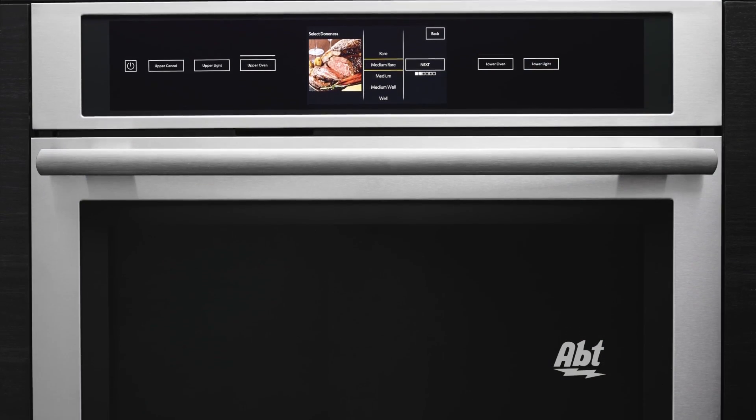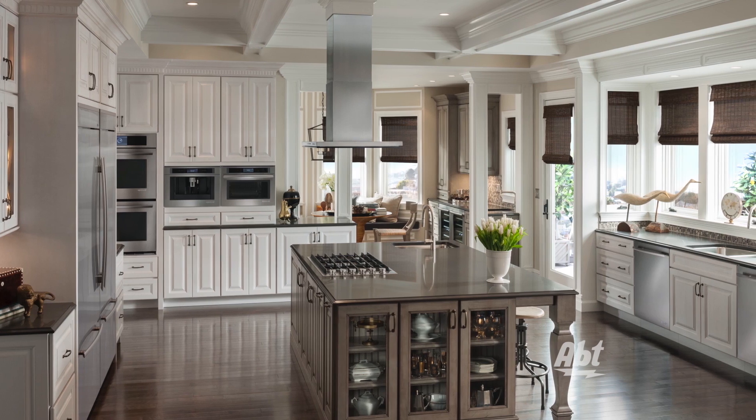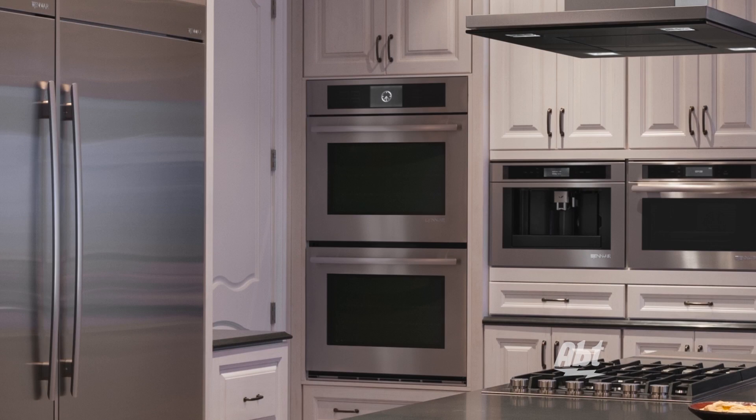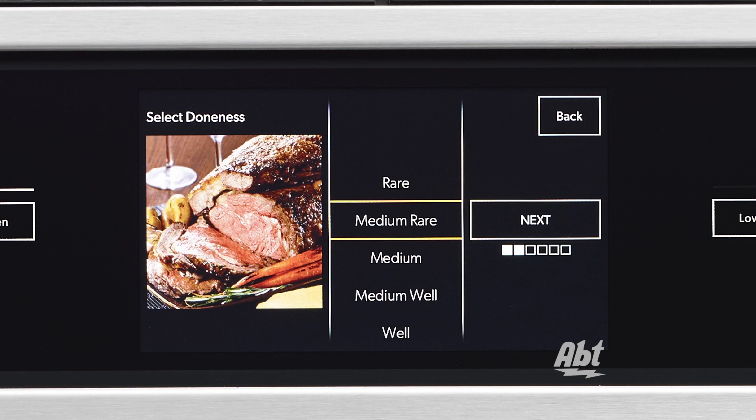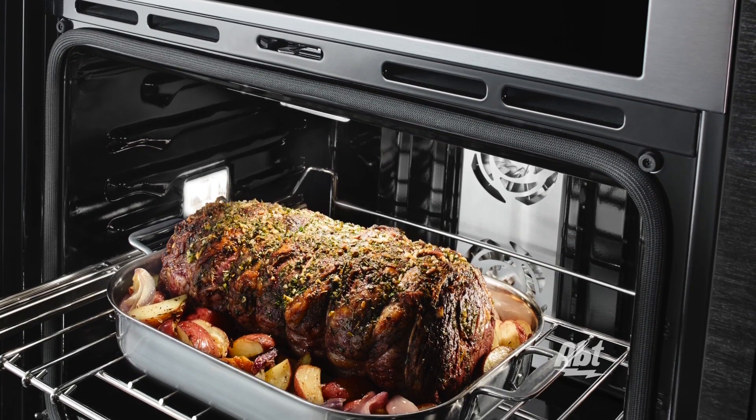Bold design cues and innovative technology come together in the new line of GenAir luxury kitchen appliances. A wall oven with the industry's first 7-inch full-color touchscreen and built-in Wi-Fi lets you prep for the perfect dinner, even when you're out of the house.